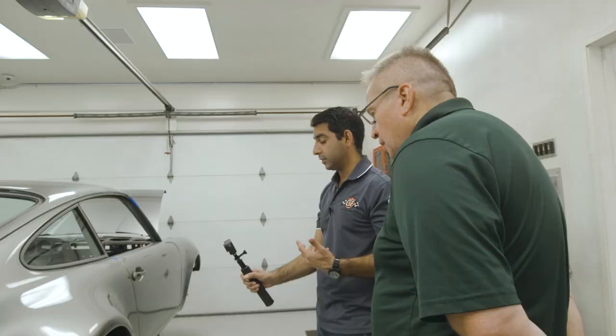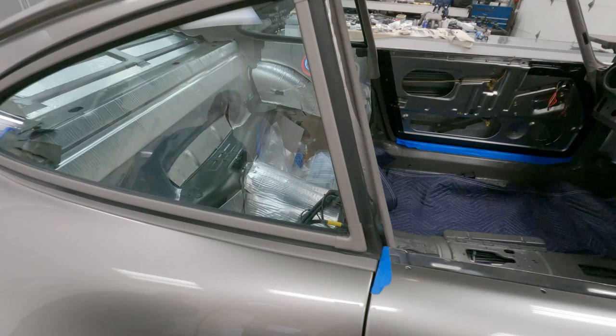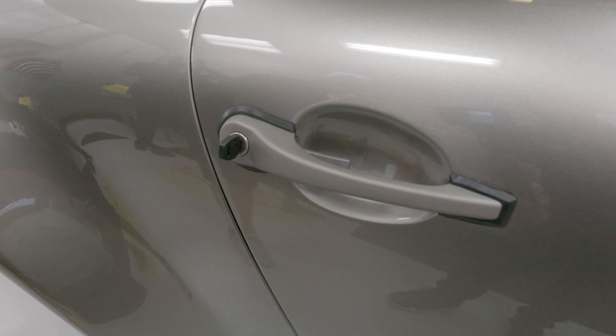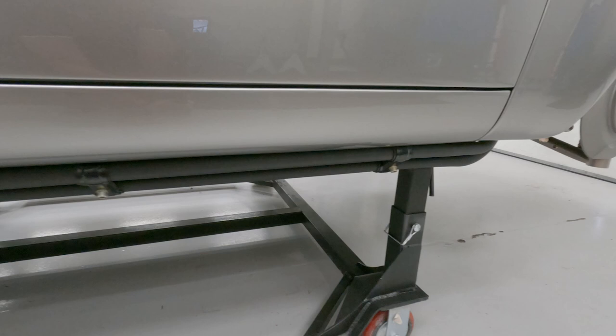KW suspension is in. We're just waiting to get the hubs back — hopefully Mike from Stanceworks will be returning those sometime this week. They're working on the center lock conversion. I really love the way the Cerakote trim matches against the silver finish we've picked for the paint. It works beautifully. The oil lines are in now — I like the look of it. It has a little bit of that race look. They don't stand out too much, but when you look, you see it — they look like old school RSR oil lines.